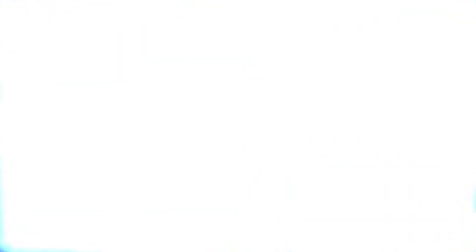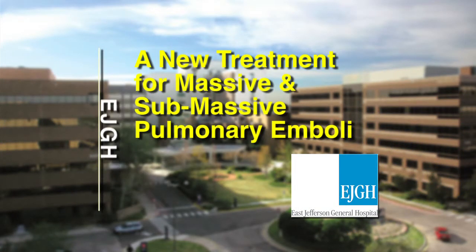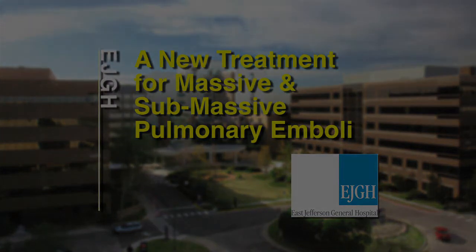The right ventricular to left ventricular ratio is usually one or greater in submassive patients. What we're showing here is that in addition to treating massive PE patients with ultrasound-enhanced thrombolysis, this same therapy should be used for submassive patients. In doing so, I believe we will prevent the pulmonary hypertension seen in up to 44% of patients discharged on anticoagulation alone. Using this form of therapy will benefit our patients not only in the short term to save lives, but to prevent long-term sequelae from this dreaded disease.